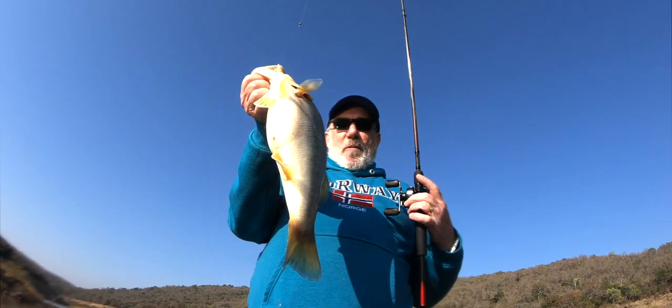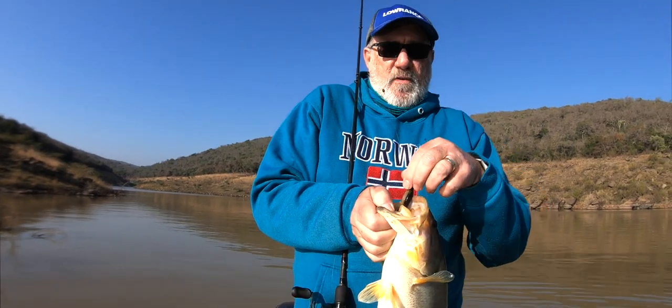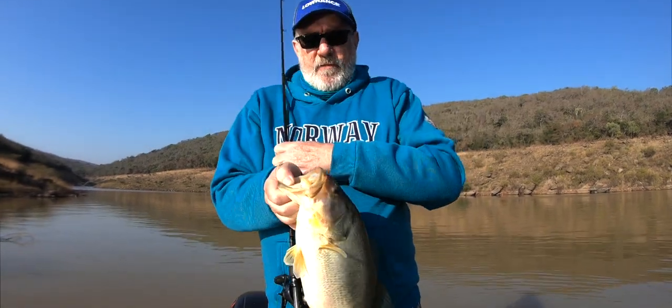Well done, Mr. Fisher! Much more better! Look at that — what a beautiful size 2/0 Gamagatsu custom-made fluke.